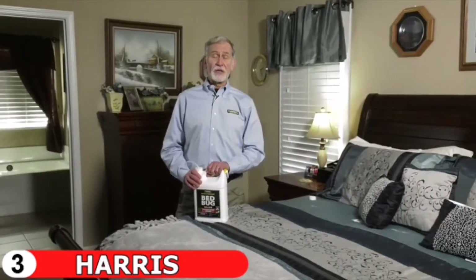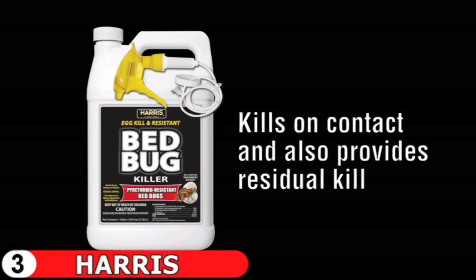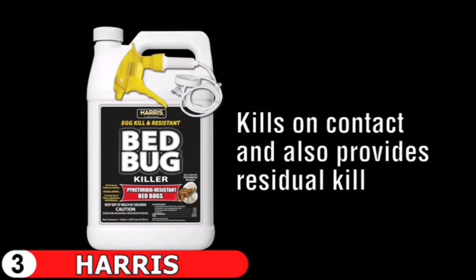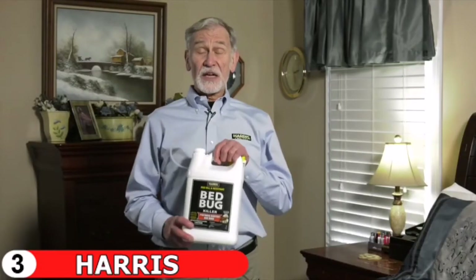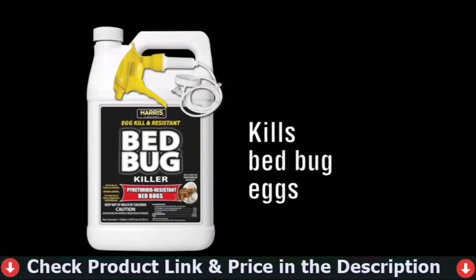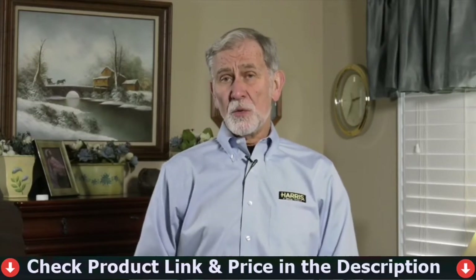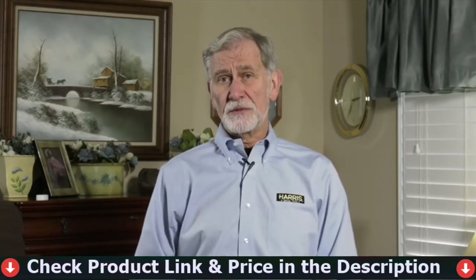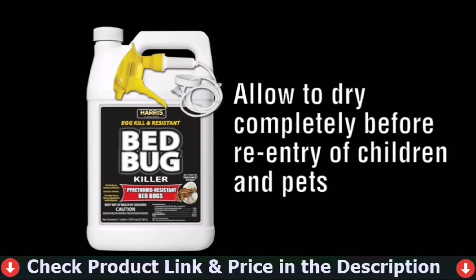The most common question is whether this product kills bed bugs on contact — it does, and it also provides a residual that continues to kill. The length of the residual depends on surface type, with harder surfaces carrying a longer residual. The second question is whether it kills bed bug eggs — yes, it does an excellent job eliminating eggs and nymphs. The third question is whether it can be used in homes with children and pets — yes, but allow the spray to dry 100% before allowing children, pets, or other people to re-enter.